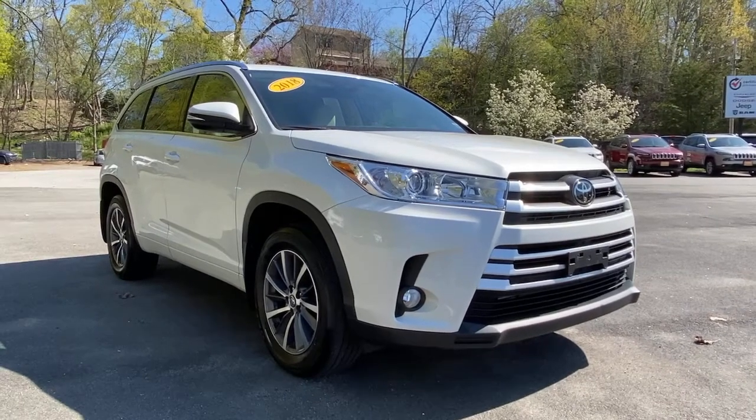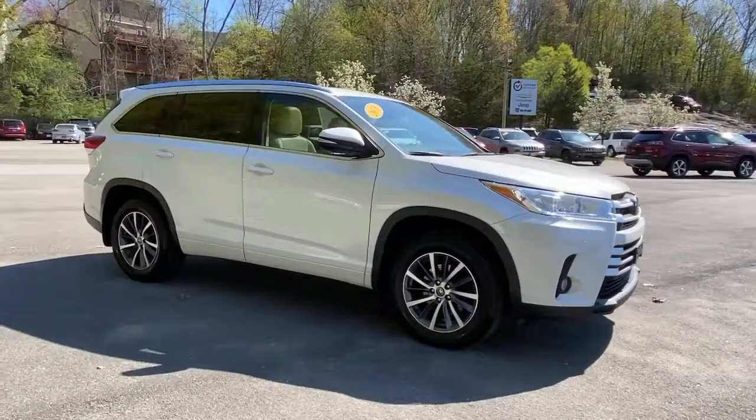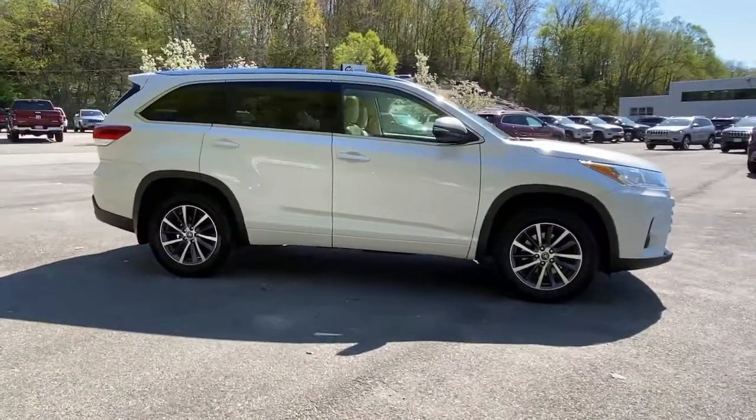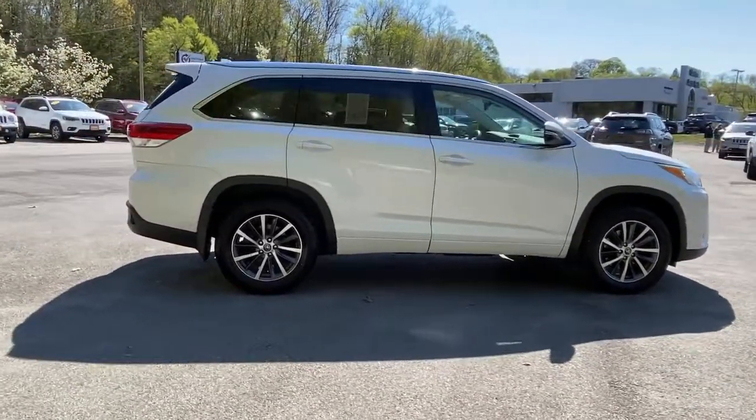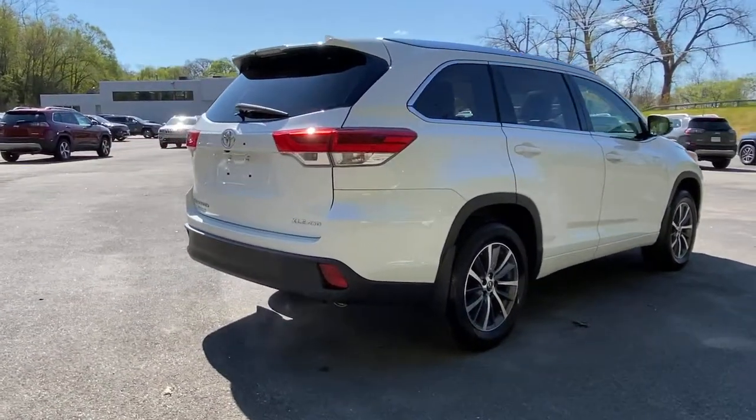Take a moment to check out the 2018 Toyota Highlander. This vehicle is an outstanding buy with fewer than 45,000 miles on the odometer. This smooth-riding, solidly-built Highlander is ready to meet your family's needs.